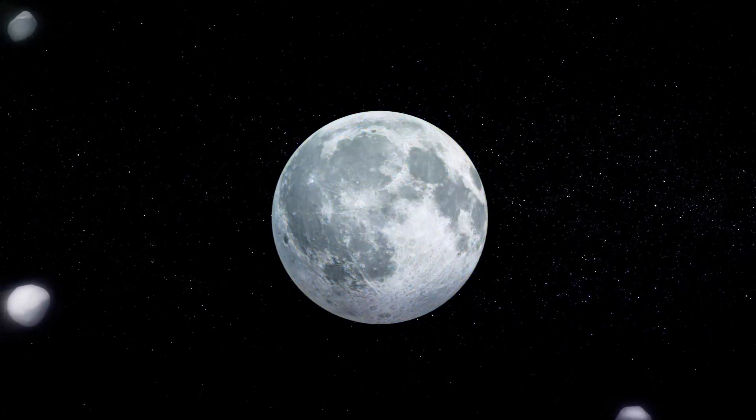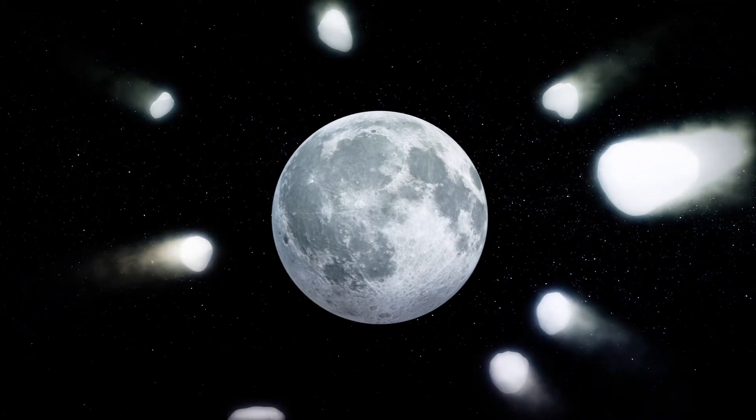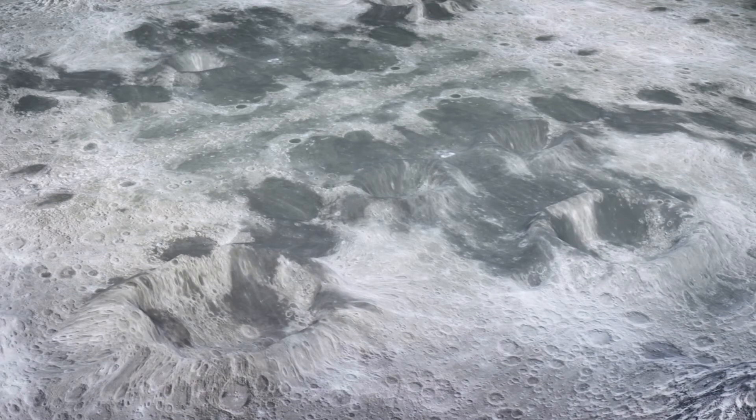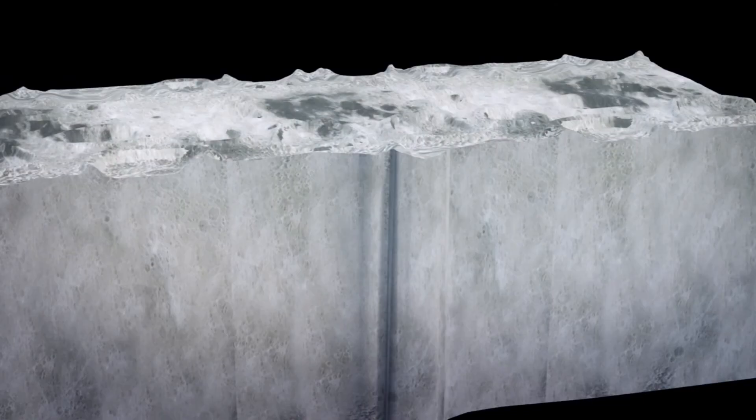According to CNN, this is likely due to the moon being frequently hit by meteors and other space debris during the early days of the solar system. When an object strikes the moon, the impact ejects a wave of material. The cratered surface becomes the top layer over time, with layers of boulder and fine debris buried beneath.